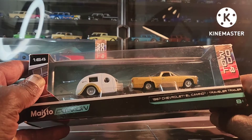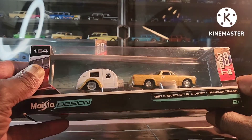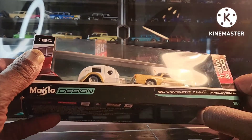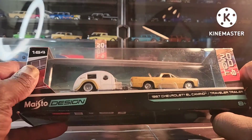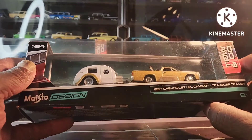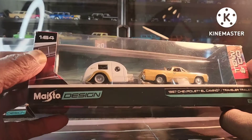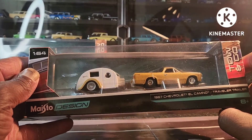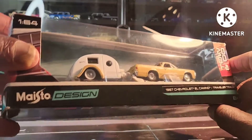We got the El Camino with this travel trailer. I'm not sure — I don't remember if the door opens on this or not. It's been so long since I took them out. I'm going to take them out and put them back in guys. I have no room to display them — no room to display anything to be honest. That's why I keep everything in cases. That's pretty cool.